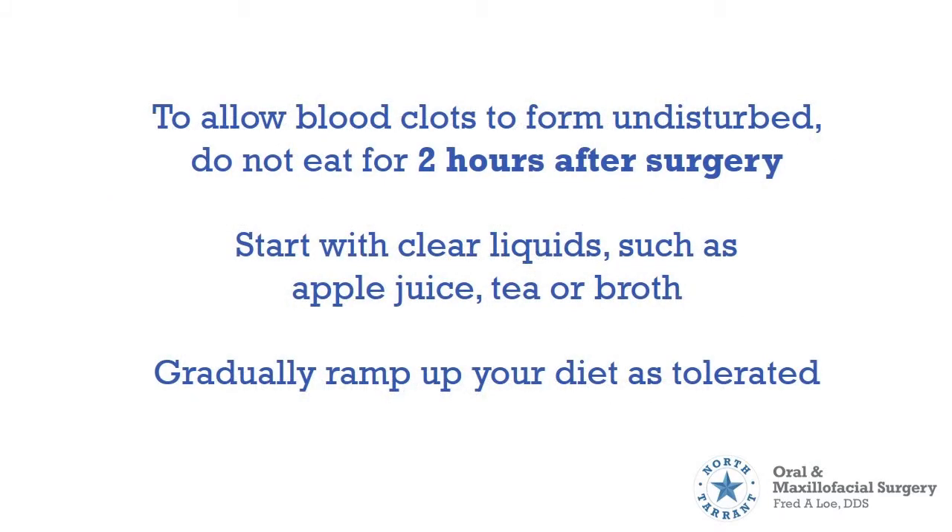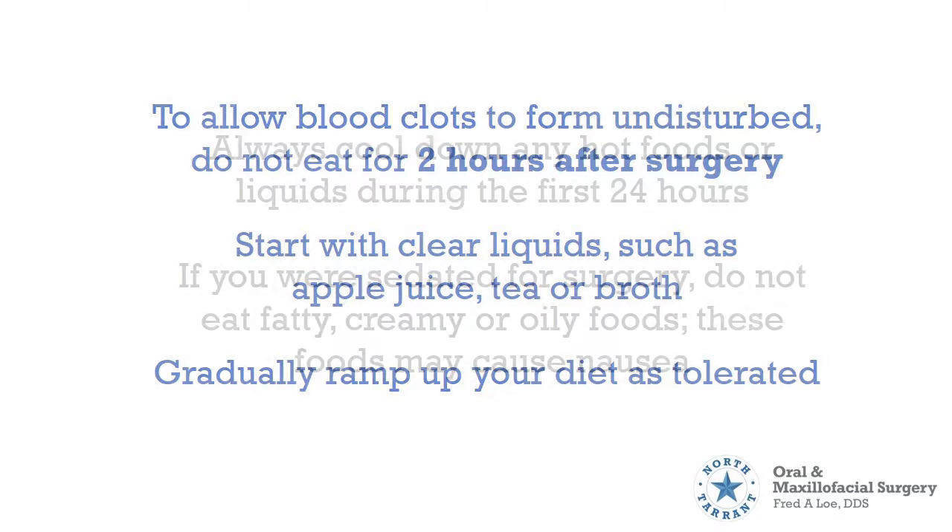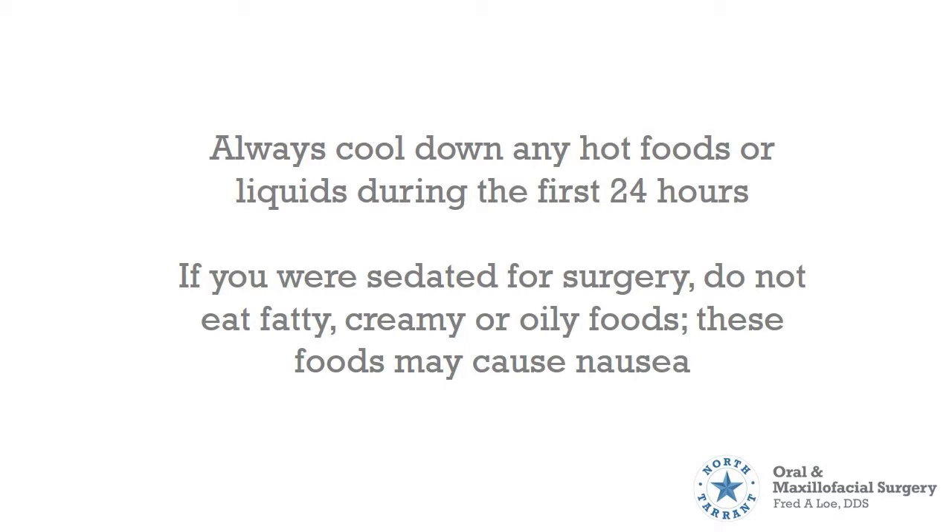To allow blood clots to form undisturbed, do not eat for 2 hours after surgery. Start with clear liquids such as apple juice, tea, or broth. Gradually ramp up your diet as tolerated. Always cool down any hot foods or liquids during the first 24 hours. If you were sedated for surgery, do not eat fatty, creamy, or oily foods, as these foods may cause nausea.